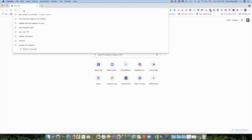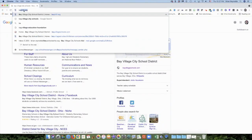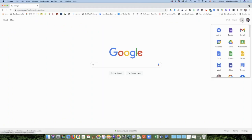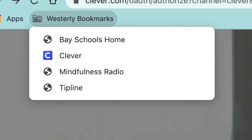In addition to the apps linked in Clever, students can also use the search bar to run a Google search, enter the URL of another site, do work in Google Classroom, and more. Students can save frequently accessed sites using bookmarks, and we also have a Bay Bookmarks folder already pushed to student accounts for easy access.